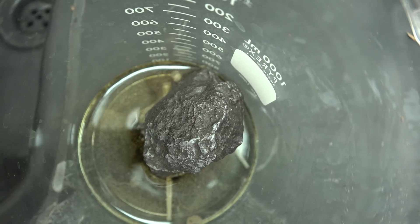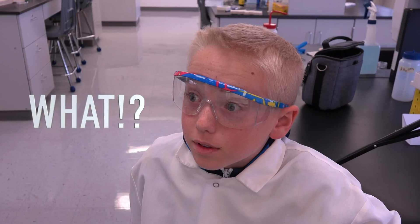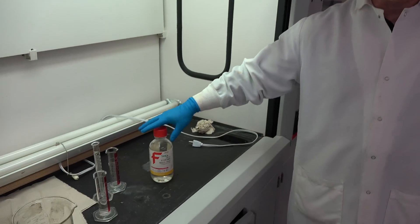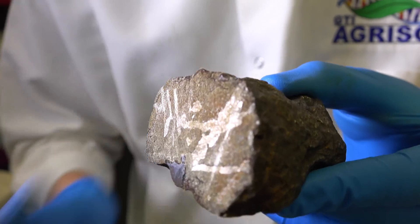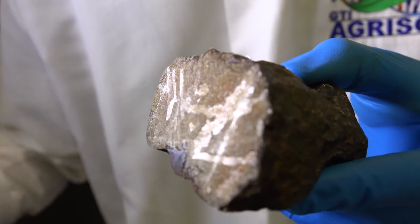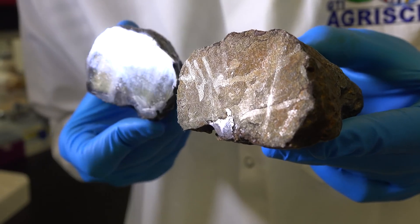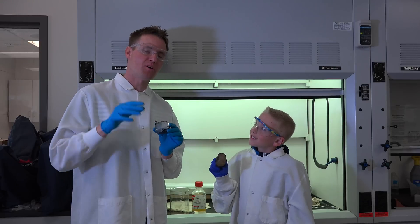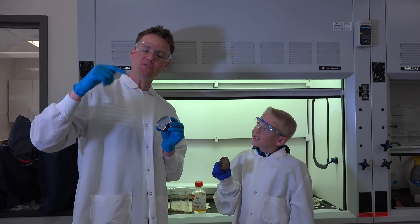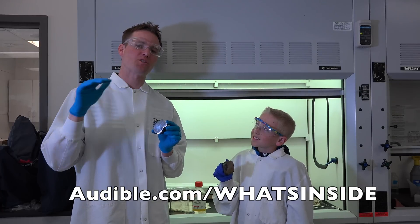That's looking interesting. Take a look at that — you can see some of the patterns, the Widmanstätten pattern. Here's the one that's been etched in the nitric acid, here's the one that wasn't. Yes, it's not as shiny, but you can see these different patterns that come out of it. This was an awesome project. Look in the description below and use the link for a free audiobook or 30 days free at audible.com/whats-inside.